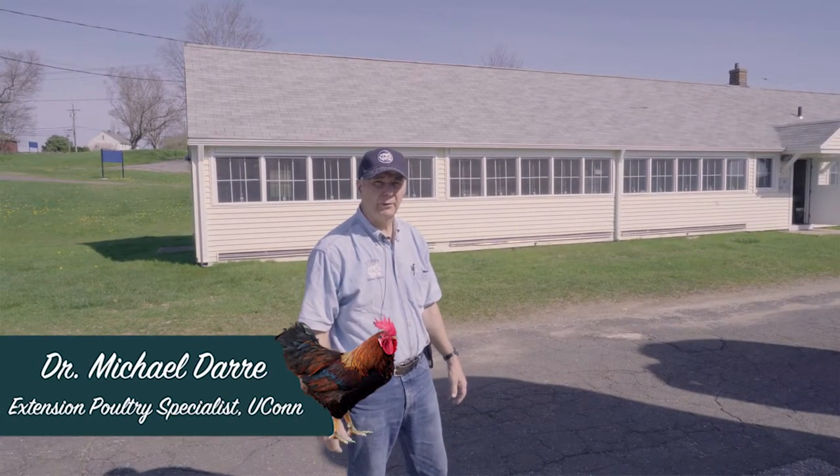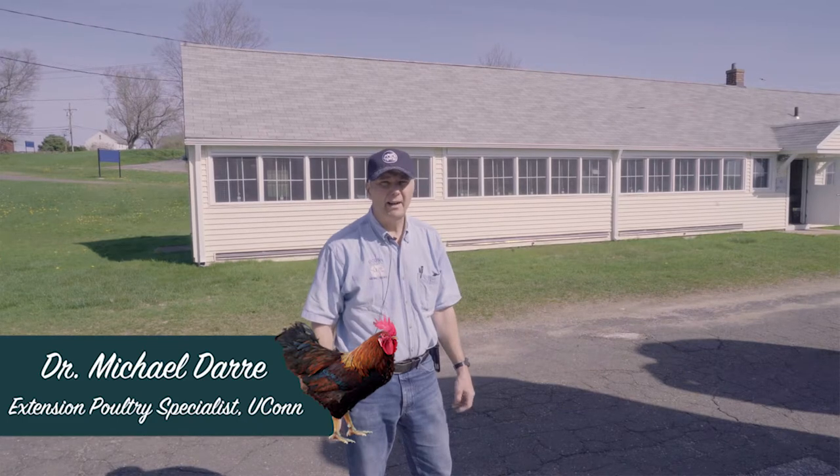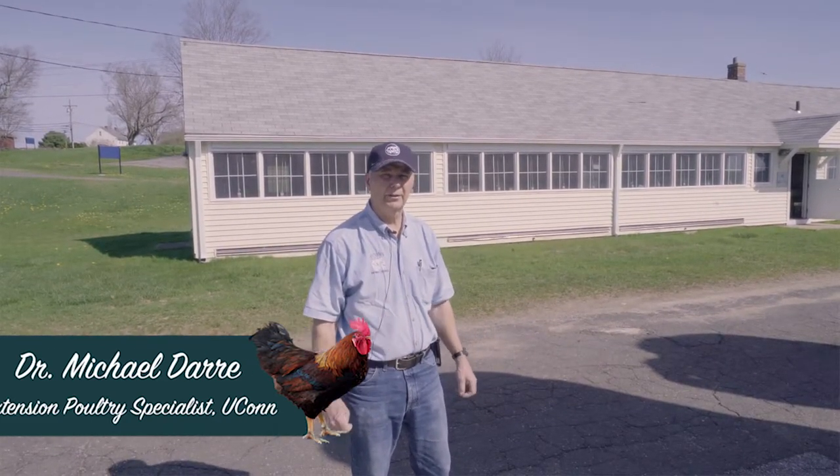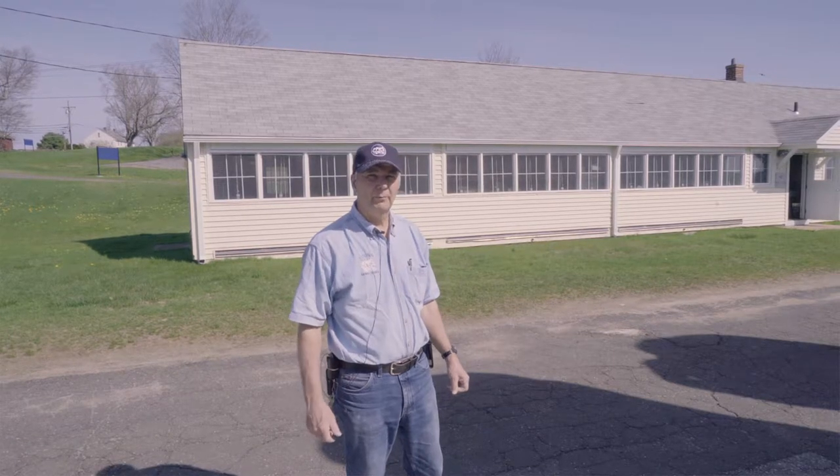Hi, this is Dr. Mike Derry, the Extension Poultry Specialist at the University of Connecticut. Today, I want to talk about general housing and some general management conditions for keeping your chicken and poultry flock healthy.